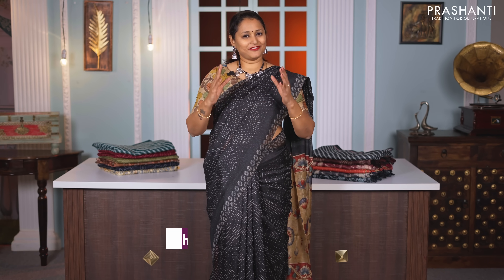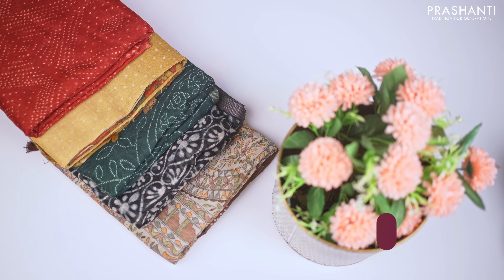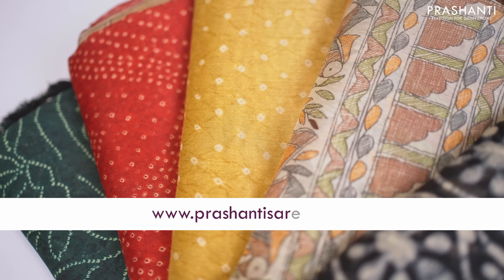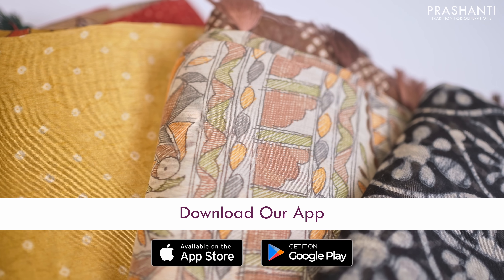Hello all, welcome to Prasanthi, this is Brinda. In today's new arrivals, we are going to see some very classy semi-linen sarees. All these are lightweight sarees in the price range of Rs. 1250. In today's video, I am going to show you exactly 20 sarees, but we have uploaded over 1000 plus sarees only in semi-linens from today's collection. These sarees are very quick and fast moving and sell like a jiffy.